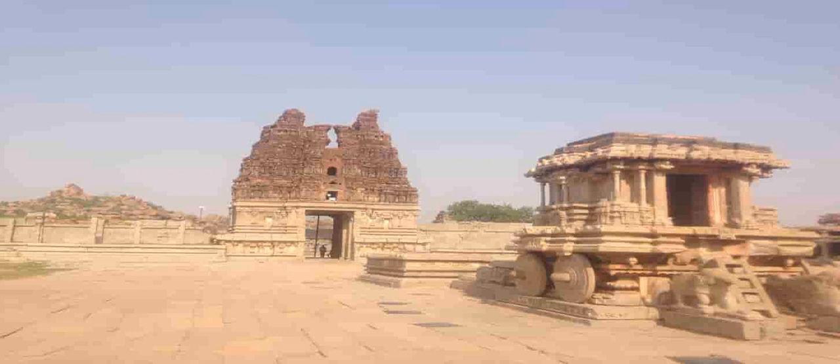Words fail to explain the elegance and splendor of this temple complex. Don't forget to capture the beauty and elegance of this temple with your camera.